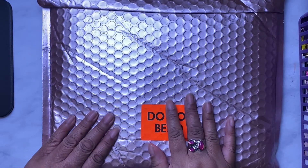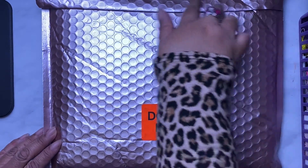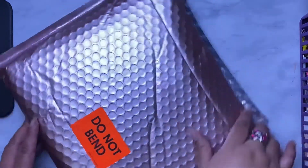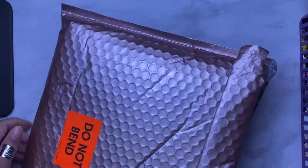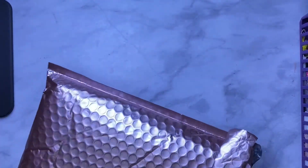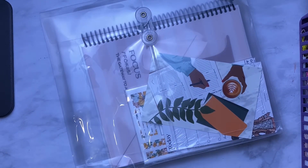I got this just the other day and I already opened it here, so I'm gonna take it out of the package. I always like everything from Goldmine and Coco — she always has great subscription boxes. This time it's in an envelope, which is different — normally it's in a box.